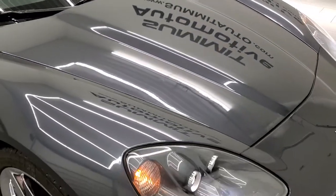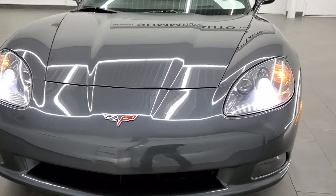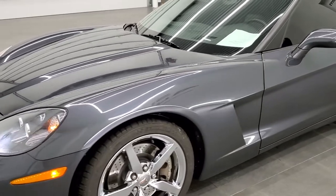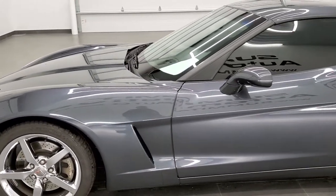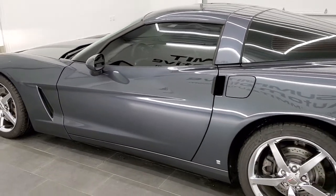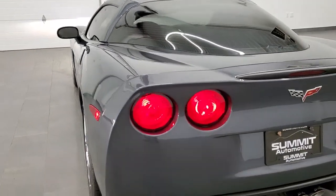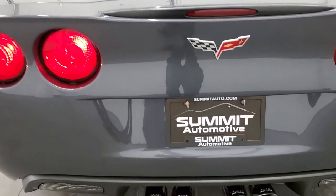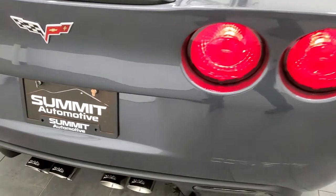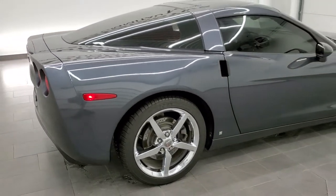We'll do one more walk around here on the car, then we'll listen to that Corsa exhaust for a second. I'd personally like to thank you for checking out the video. Hopefully from this HD video you will have been able to tell just how clean this car is all the way around, how good looking it is — that color, really nice — and how good it sounds.